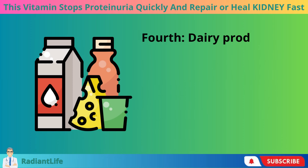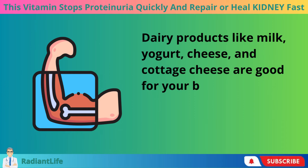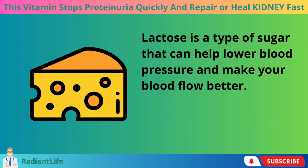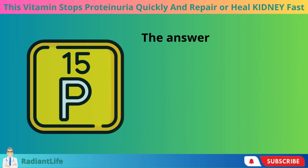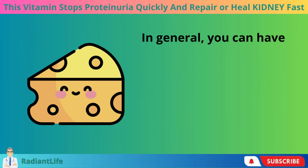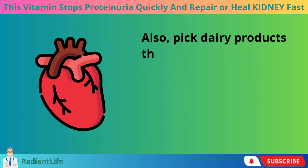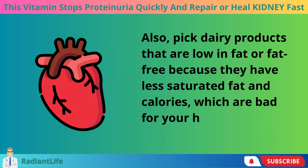Fourth, dairy products. Dairy products like milk, yogurt, cheese, and cottage cheese are good for your bones, teeth, and muscles because they are high in protein, calcium, and vitamin D. But if you have protein in your urine, how much dairy can you eat in a day? The answer depends on how well your kidneys work and how much phosphorus you have in your body. In general, you can have up to one cup of milk, yogurt, or cottage cheese, or one ounce of cheese per day. Pick dairy products that are low in fat or fat-free because they have less saturated fat and calories, which are bad for your heart.